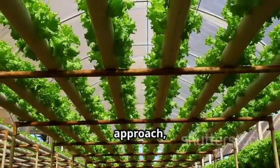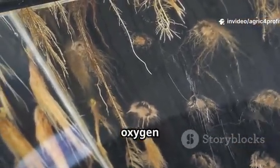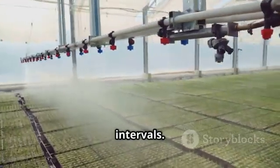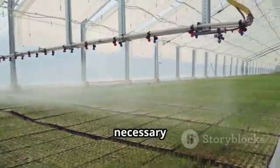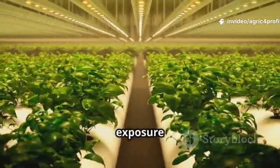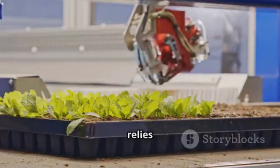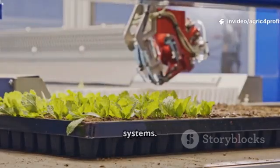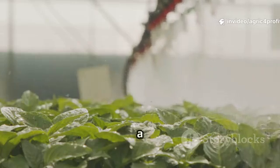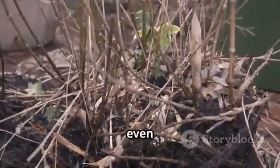Aeroponics, on the other hand, takes a different approach, suspending the roots entirely in the air. This allows for maximum oxygen exposure. The roots are then sprayed with a fine, nutrient-rich mist at precisely timed intervals, ensuring they receive the necessary hydration and nutrients without being constantly submerged. This maximizes both oxygen exposure and nutrient uptake, leading to potentially faster growth rates. However, it relies entirely on precise, automated misting systems. If the system fails, even for a short period, the exposed roots can dry out very quickly, leading to plant stress or even death.